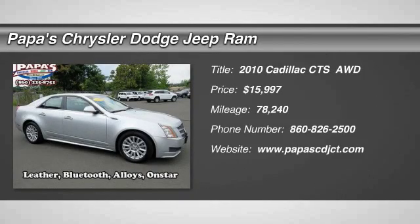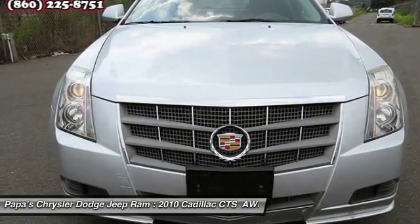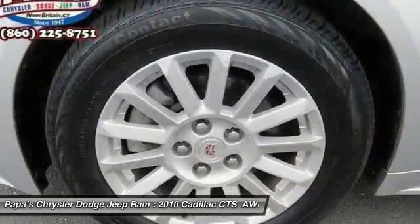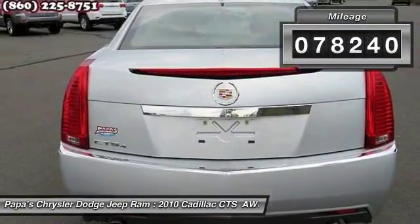The 2010 Cadillac CTS is a well-sorted blend of all-American style and European-inspired tuning with a cutting-edge design. The luxury CTS blends elegant styling, performance, and exceptional fuel economy, and is priced below $20,000. This vehicle has less than 80,000 miles.